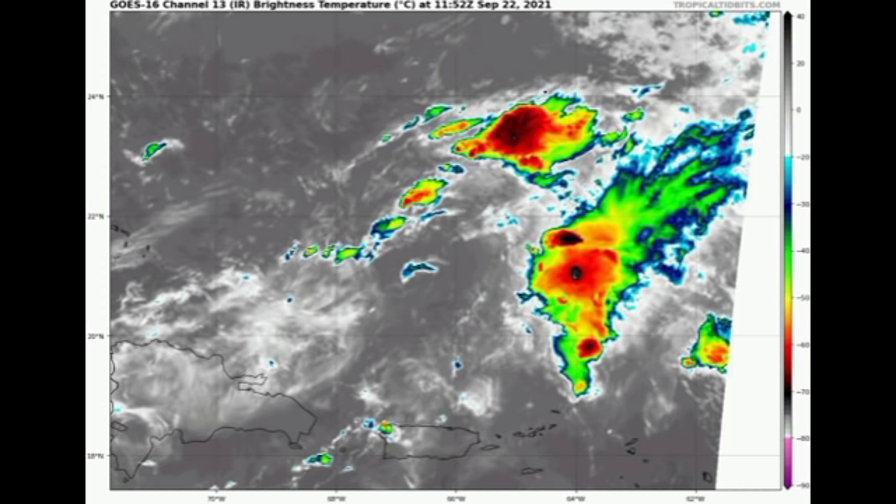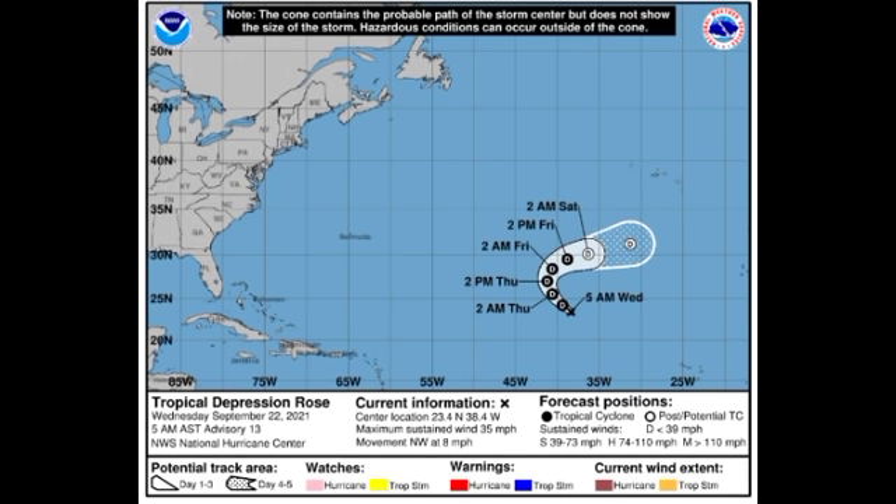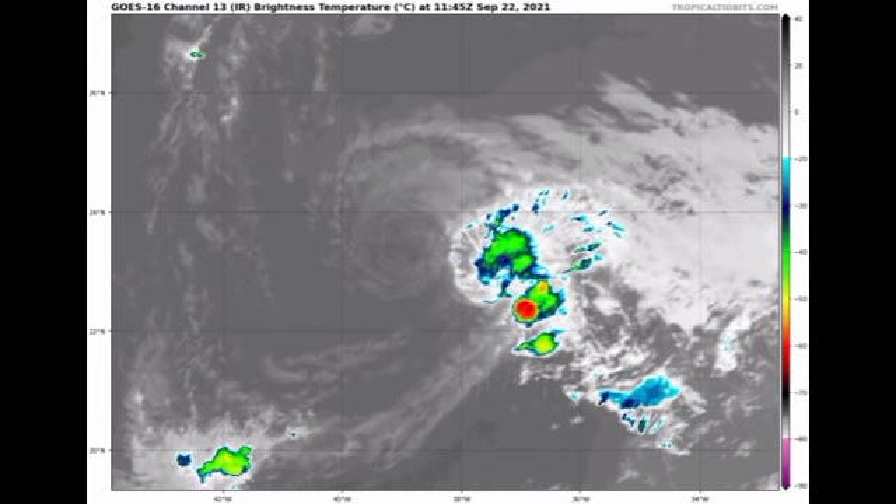Now let's go on to Rose. Rose is also a depression accelerating to the northwest at eight miles per hour, with sustained winds of 35 miles per hour. It is expected to become post-tropical by the end of this week, accelerating out into the open waters to the east. Nothing much is anticipated from Rose either. On satellite we don't have much going on — just a small spot of shower activity but nothing significant.